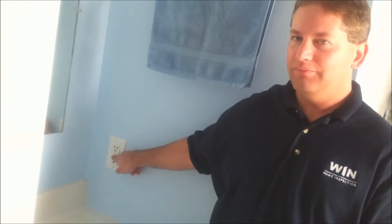It has two buttons — one is a test button, one is a reset button. The manufacturers of these devices recommend checking each button monthly to ensure it properly trips and resets. If the receptacle does not properly trip and reset, it should be replaced by a licensed electrician.